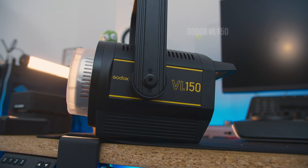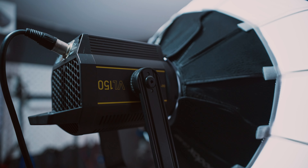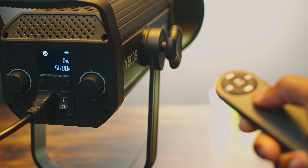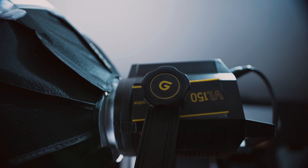The Godox VL150 is number two on my list of best gear for 2023. I have stuck with this light as my main key light for all my YouTube videos due to its Color Rendition Index, or CRI. Even though I have some other lights like the ZSYB Y500S — my brightest light — and many other lights in my arsenal, I have always gone back to the Godox VL150. It locks on one side which makes it easy when setting up, and it feels solid and well made.